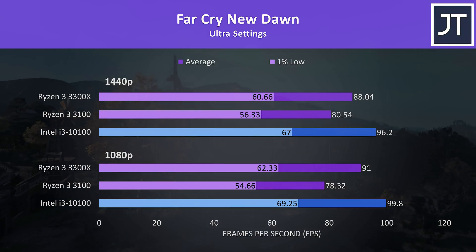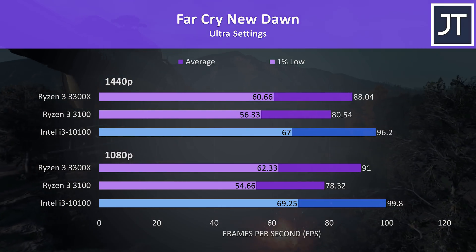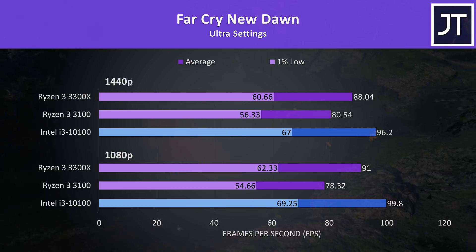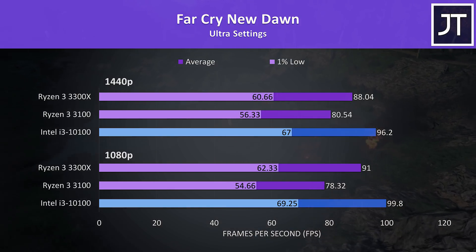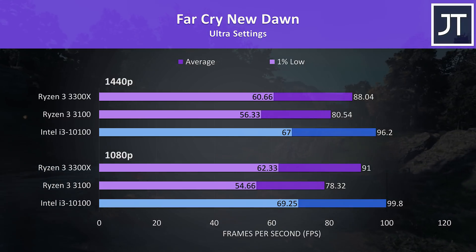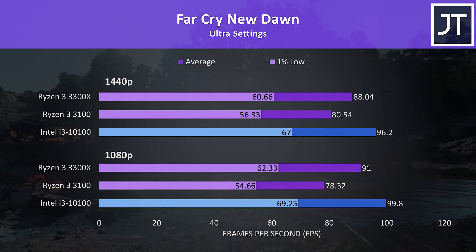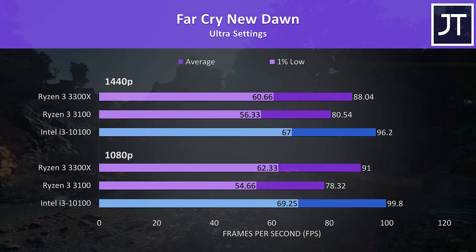Far Cry New Dawn was also tested with the game's built-in benchmark, and this time we've got a clear win for the Intel i3-10100, as is typically the case in this game. Ryzen processors just can't seem to match Intel in this test, and as a result at 1080p the i3 is almost 10% faster in average frame rate, and 9% higher at 1440p.